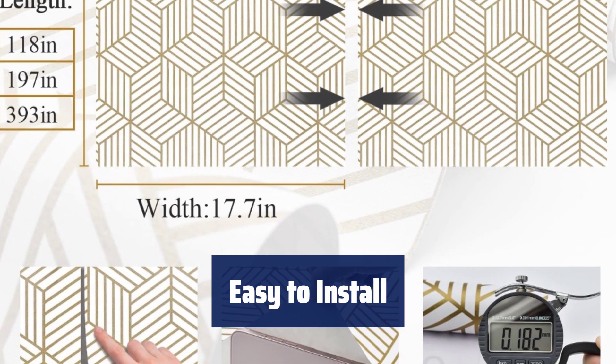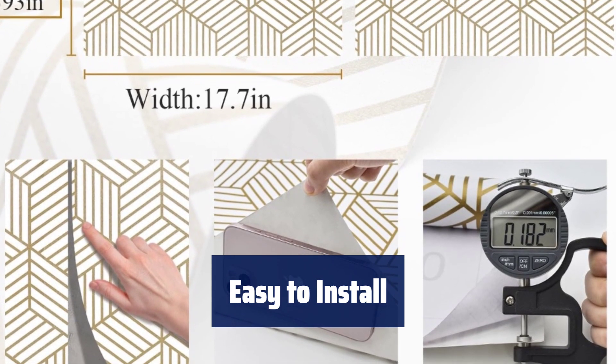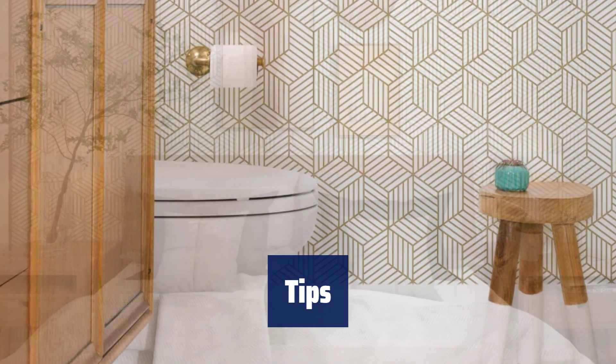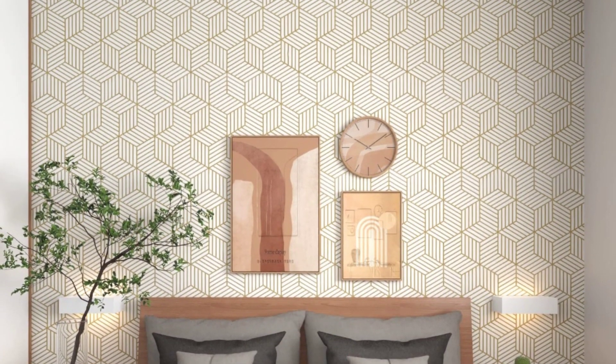Simply peel and stick the wallpaper, cut out the size you need using the grid on the back, and use a scraper to reduce bubbles. Try our geometric hexagon wallpaper risk-free with our refund policy. For any questions, feel free to contact us for assistance anytime.